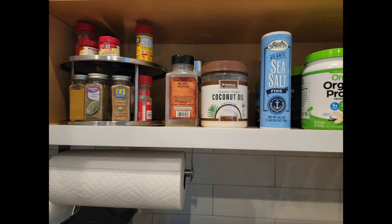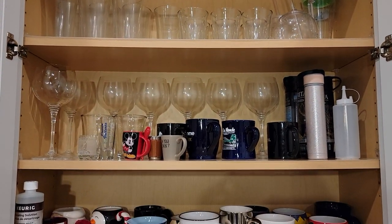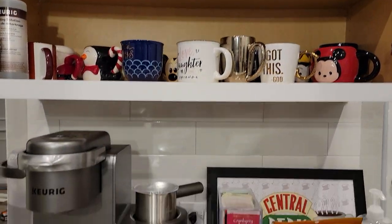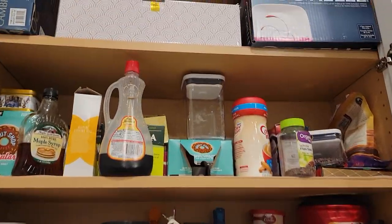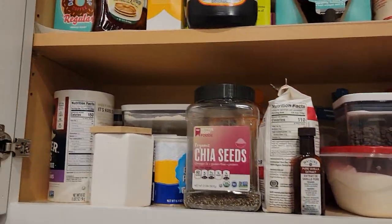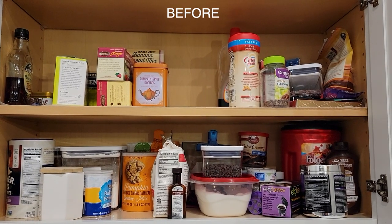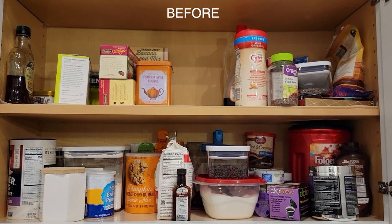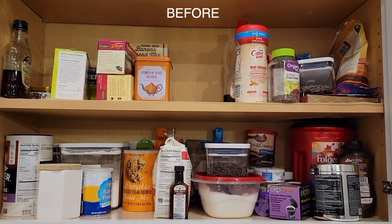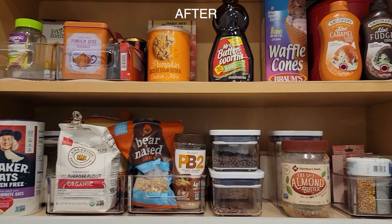This cabinet holds all of my glasses, water bottles, and coffee mugs — we just redid the shelving to make everything fit. This cabinet is kind of like the overflow for the pantry. I tried to put most of my baking stuff in here, and this is after I took all the Keurig stuff out and organized it with some little bins.